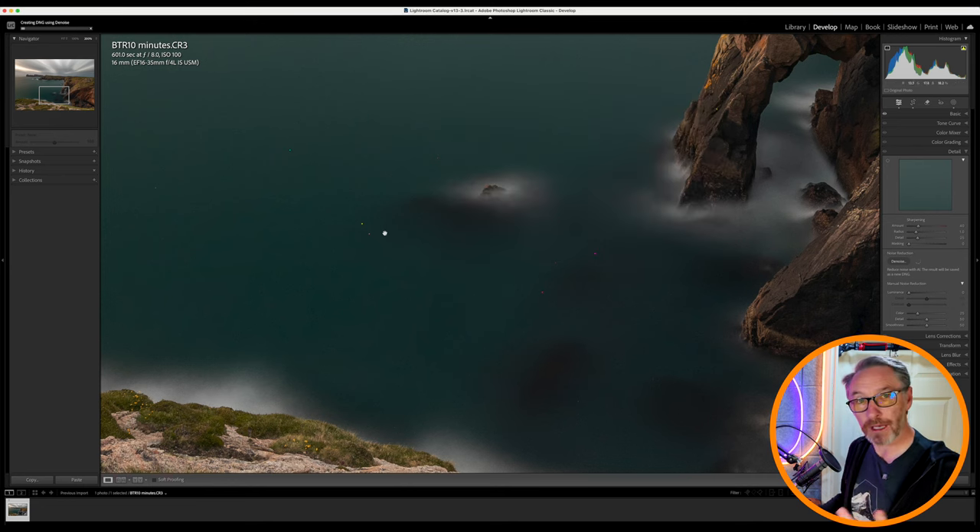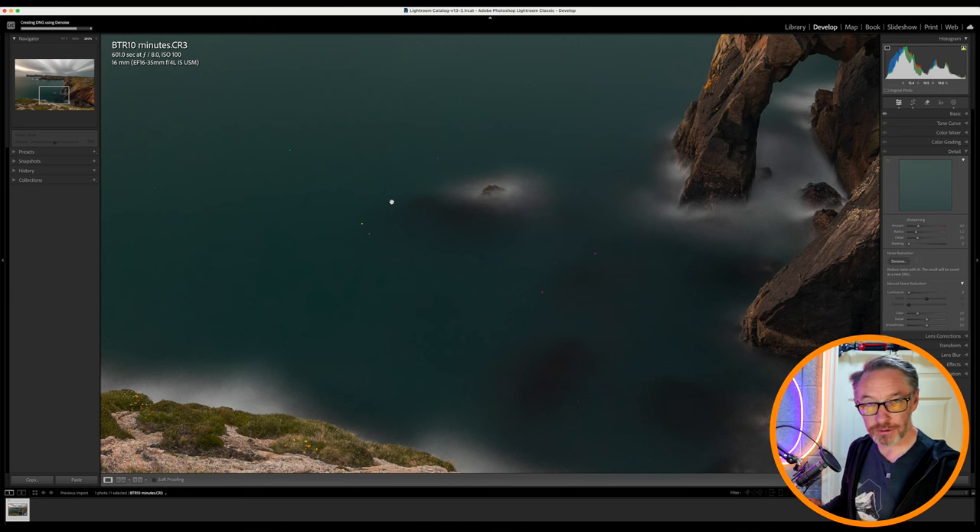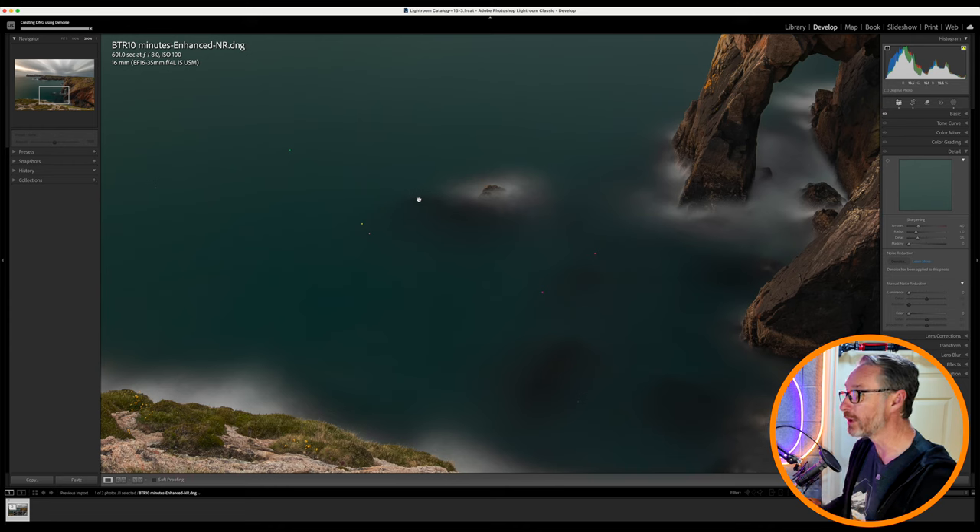I click on this and allow it to work its magic — probably about 30 or 40 seconds. Then I'm going to go in with my heal brush and take out the ones that haven't been removed. There's also another piece I definitely need to take out within this image. Now that's done, you can see all it's left is the bigger hotspots for me to find.